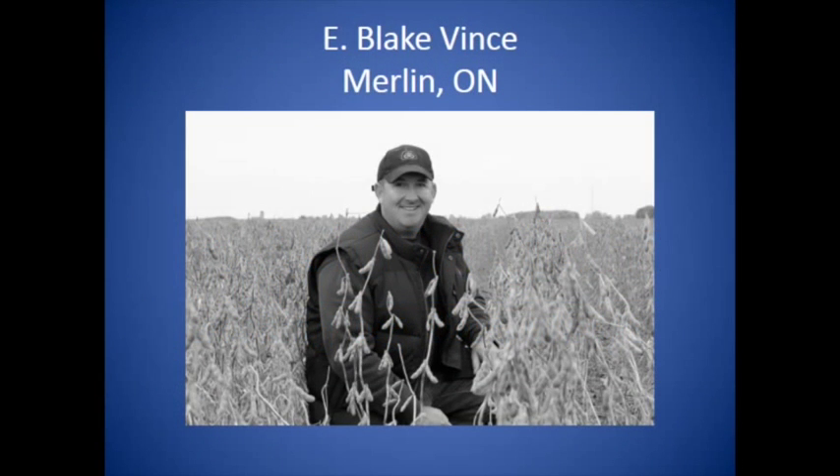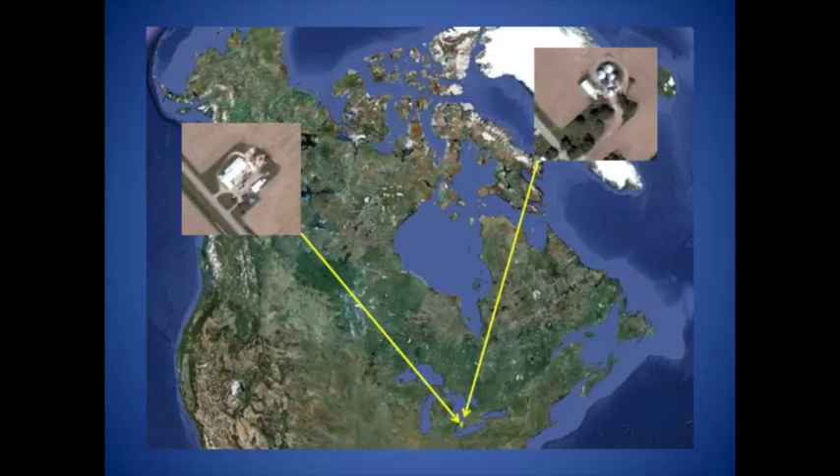My name is Blake Vince and I come from Merlin, Ontario, Canada. Some of you might not be familiar with where Merlin is, but possibly you've heard of that great Canadian country and western singer, Michelle Wright.